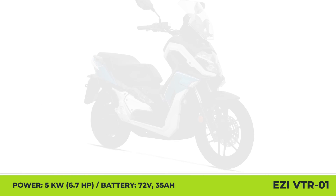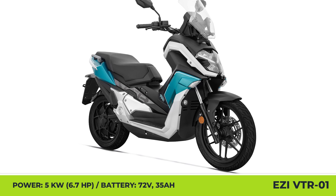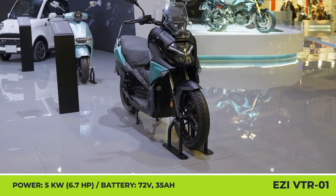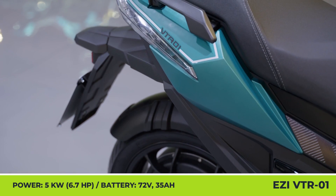EZ VTR-01. Products like the VTR-01 are the response to the rise of the urban adventure scooter class. They are suitable for consumers who like choosing routes with uneven road surfaces, potholes, or even dirt trails.